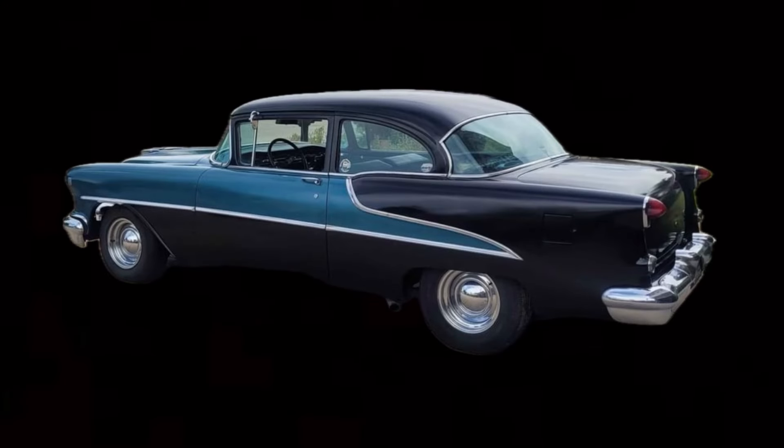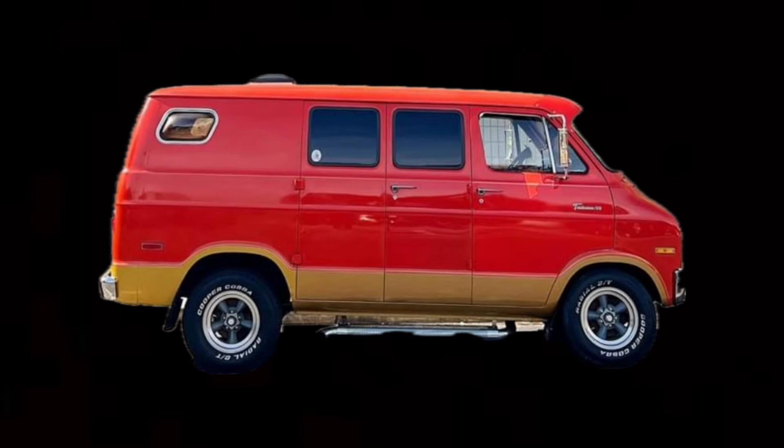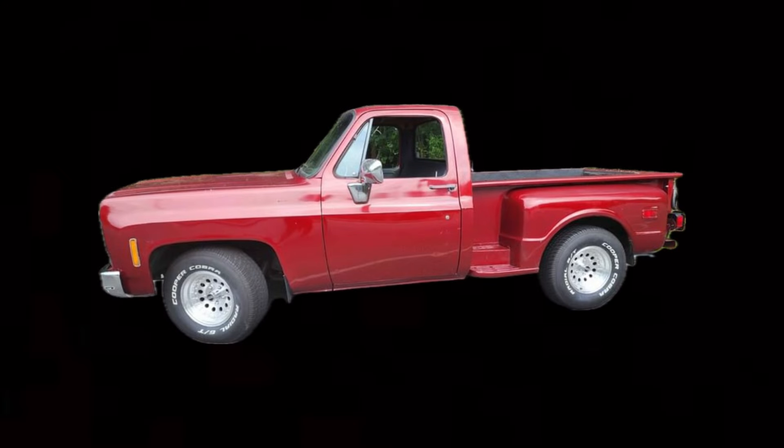What if you came across a beautiful daily driver from the 1950s? Or a vintage Dodge van that you could cruise across the country in? Or maybe even a vintage pickup from the 1970s that serves both as a daily driver and a classic work truck? I have found for you 10 such vehicles in today's video and I believe all of these are affordable. Let's go ahead and get into the video.